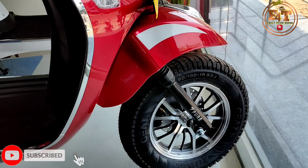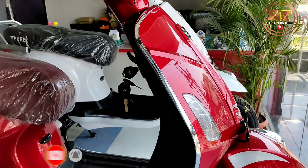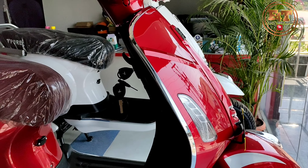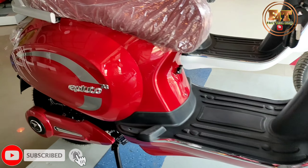Guys, if you are currently using petrol, you can convert to an electric scooter and have a lot of benefits. The build quality and design is very attractive.